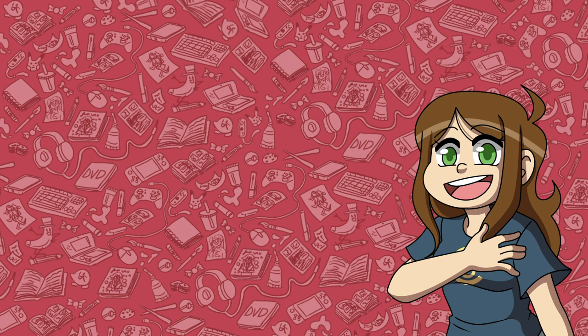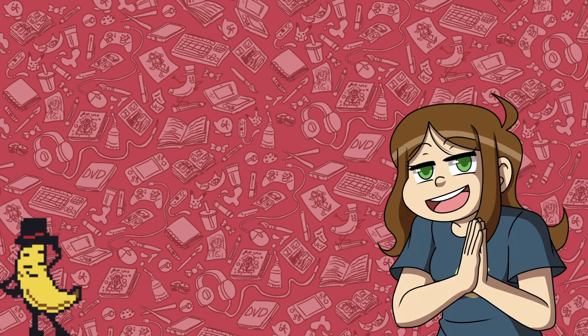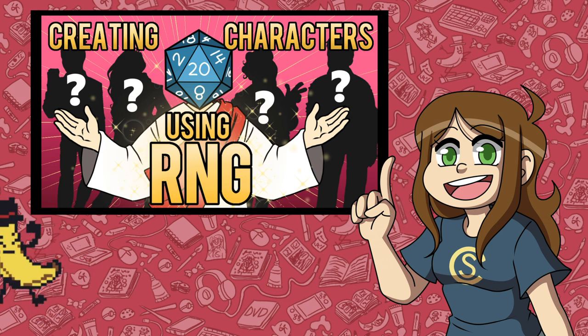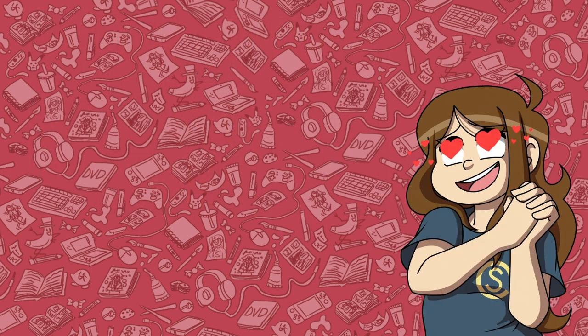Hello everyone! My name is S-Comic Maker and welcome back to my channel! Today we're doing something super fun. If you remember in my RNG video, I asked you guys to follow along the challenge and send me the characters that you ended up making from the random number generator websites. So I thought that it would be fun to draw some of your new original character babies.